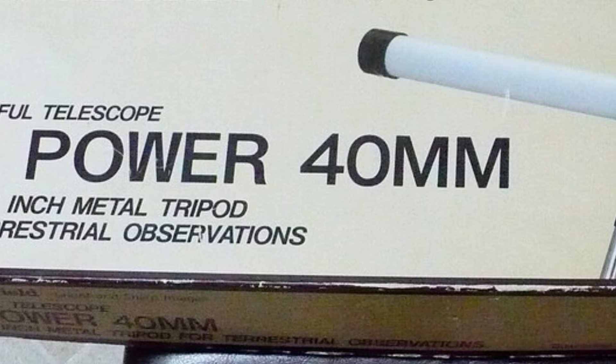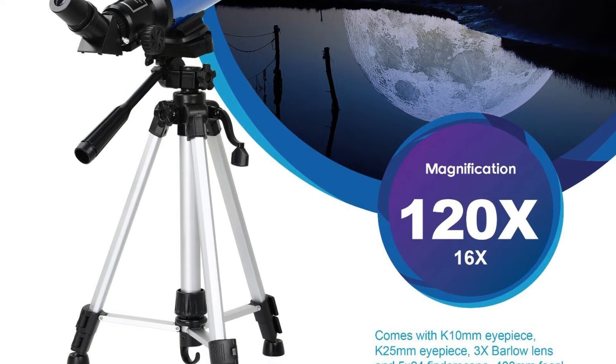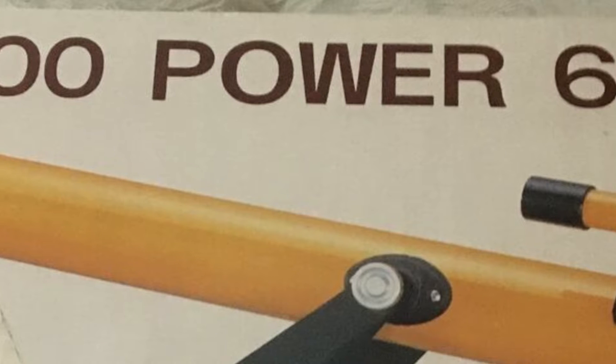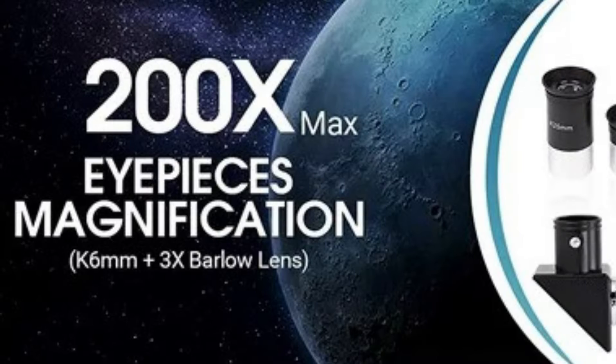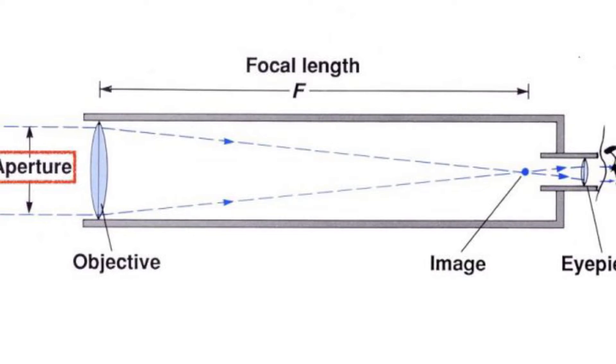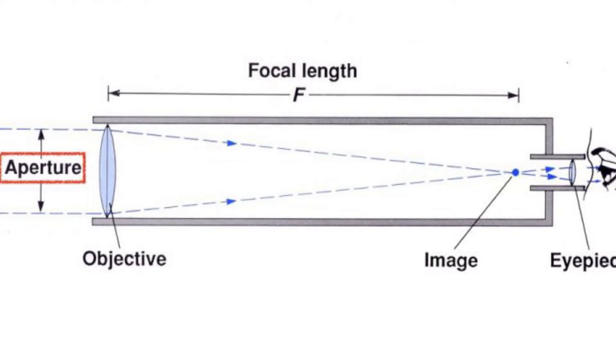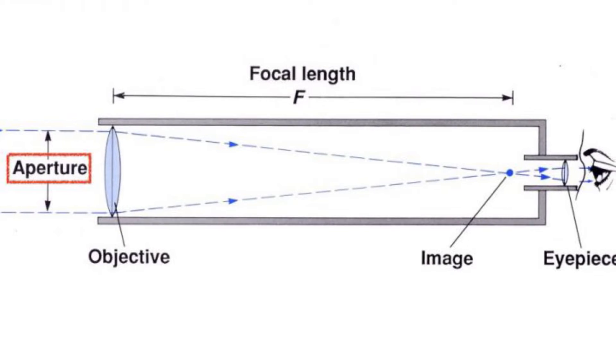If you're in the market for a new telescope, you might have seen telescopes such as these magnification claims on telescope packaging. This is a marketing ploy to get novices to buy the most powerful telescope at a ridiculously low price. A telescope's magnification is just one of many properties that contribute to how well a telescope will perform, such as its aperture, its objective lens, its focal length, eyepieces, build quality, weight, mount, accessories, and price.